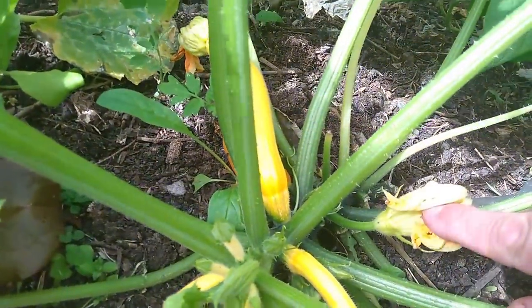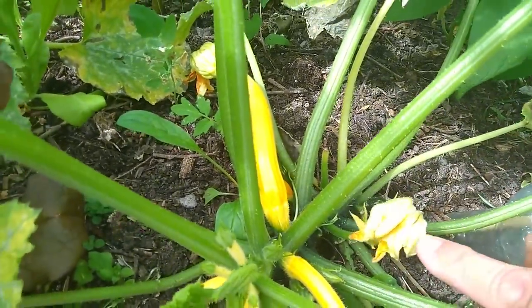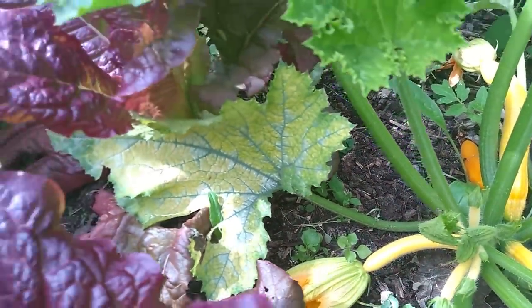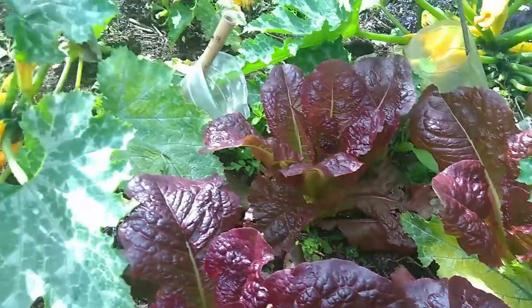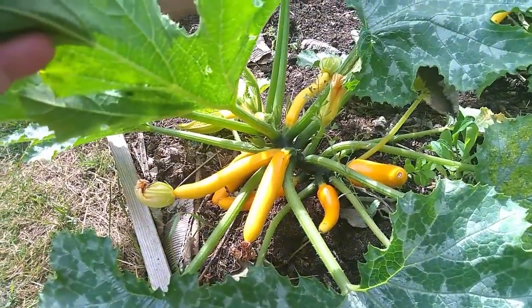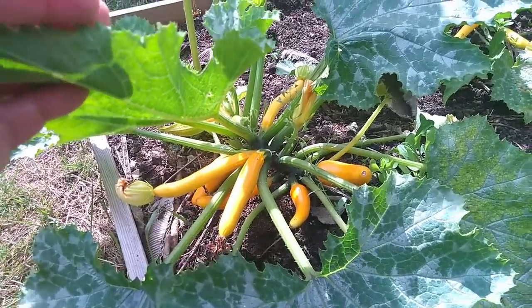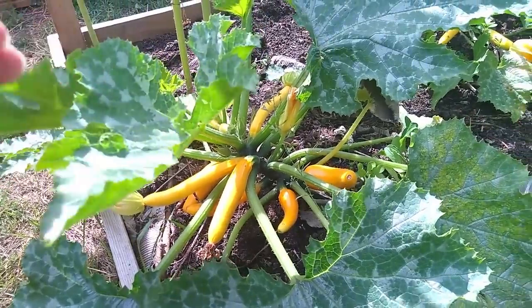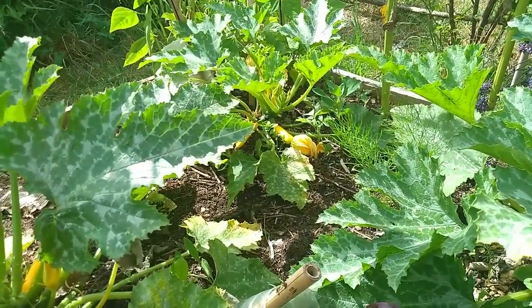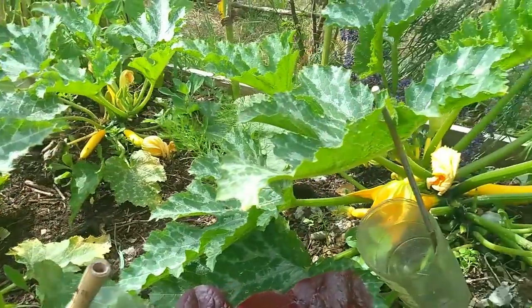This one here, as you can maybe see, has got no fruit at the back of it — that's a male flower. Whereas this one here has got the fruit at the back and is a female flower. The bed needs a little bit of a weed, but I'm really pleased with how these are doing. They're just called yellow zucchini and they're doing really well for us — certainly keeping us going in raw courgettes until we get the cucumbers coming, which is a certain saving at the shop.